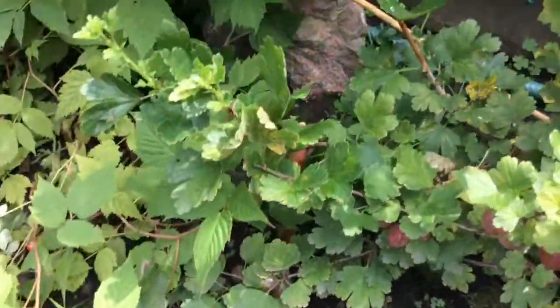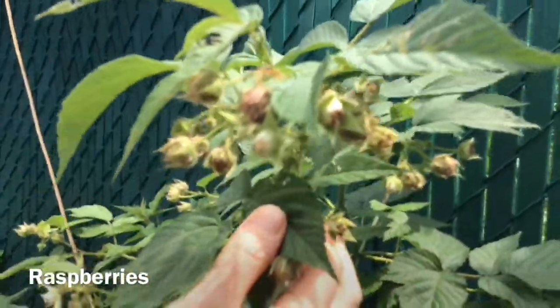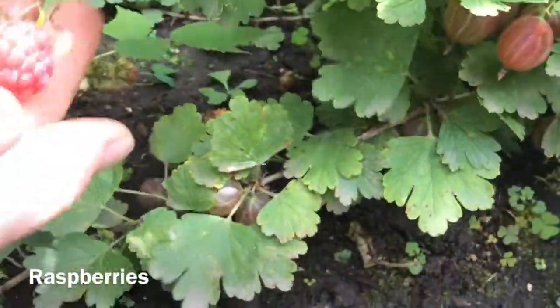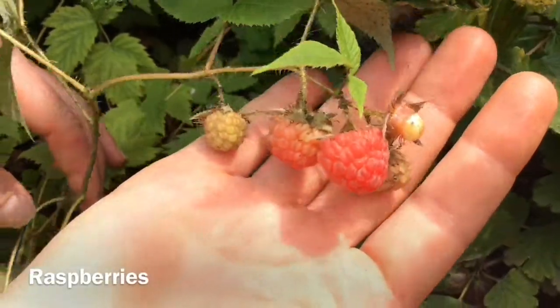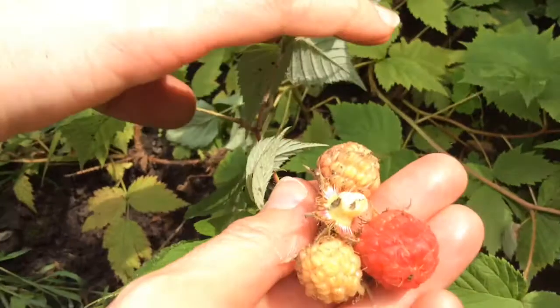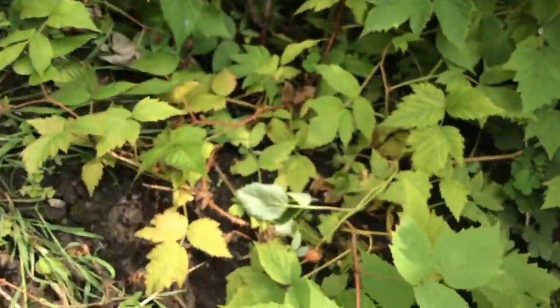Right next to this, we have a raspberry bush. This one is quite big, and you can see all of the fruits starting to come out. Some of them are already starting to be ready to eat — we've actually been picking through them. And my dogs too — Rosie will probably come and eat some by the end of the day.